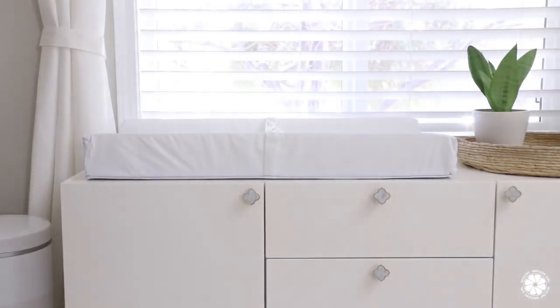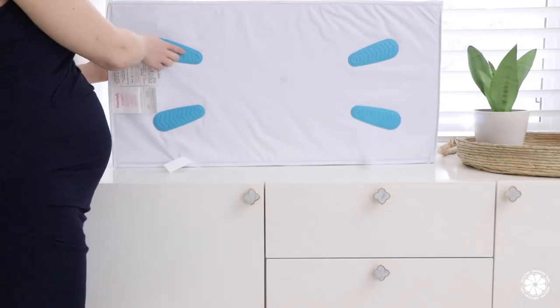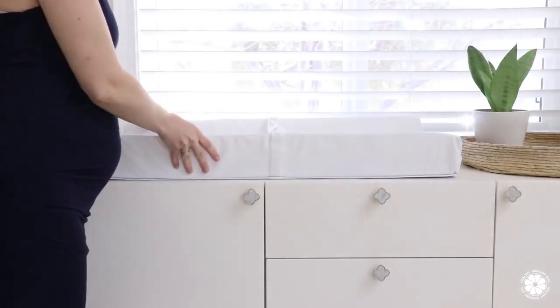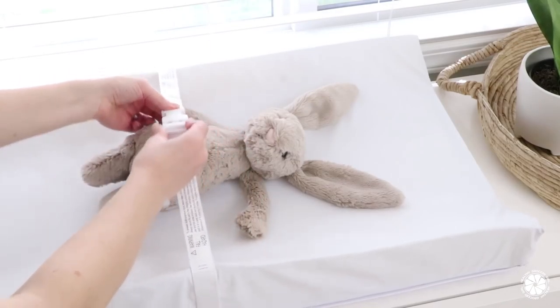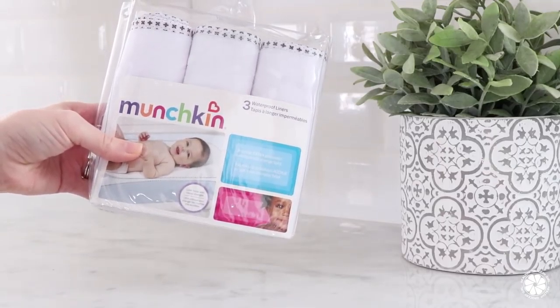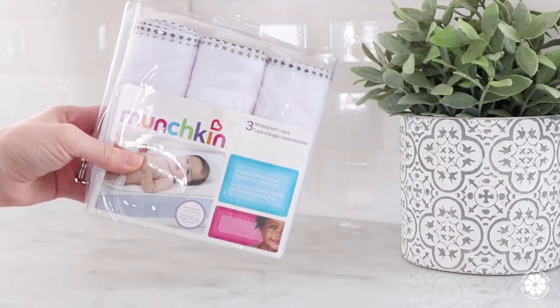The next item you may want to add to your baby registry is a changing pad. We love the Secure Grip Changing Pad from Munchkin. It's really simple and classic, with extra grip strips on the bottom that keep the pad in place, safety straps, and a surface that's really easy to wipe and clean. Another item to add to your registry is waterproof liners — great for extra protection during messy diaper changes, and they're waterproof and machine washable.